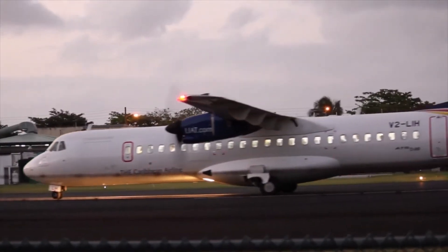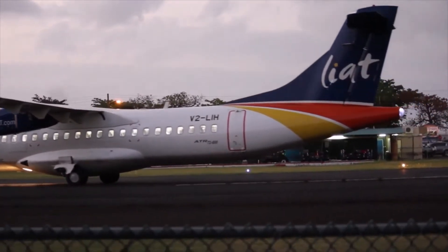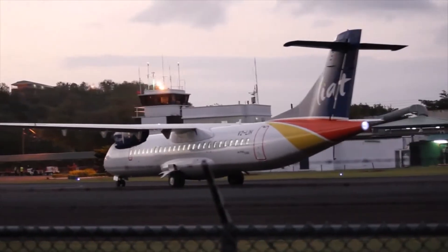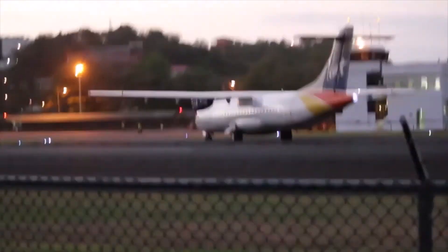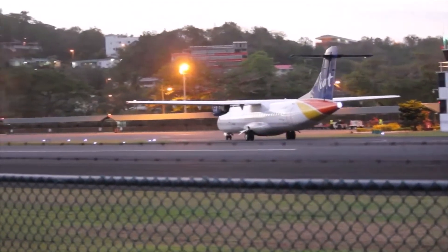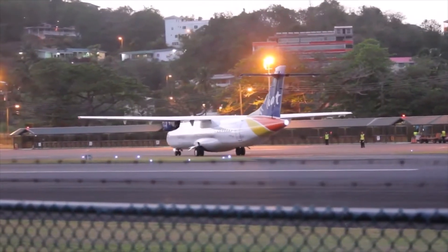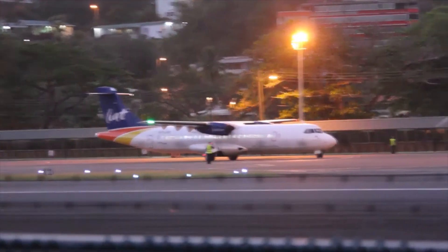The Airbus A318 flight clocks in at an impressive 7 hours and 20 minutes, covering a distance of 3,017 nautical miles — not bad for the aircraft they literally nicknamed the baby bus. The longest flight on any Airbus A320 family aircraft is made by the A321neo. The flight between Manila and Sydney, operated by Philippine Airlines, is an impressive 8 hours and 45 minutes, covering 3,371 nautical miles.